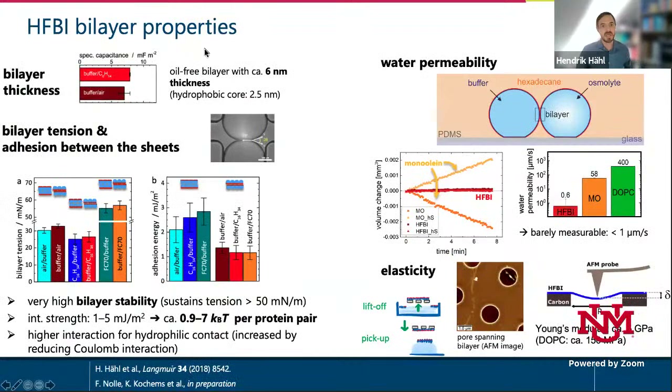Capacitance measurements show we produce oil-free bilayers with a thickness of roughly 6 nanometers. The tension is mainly determined by the choice of the two liquids, and we have a stable bilayer even at bilayer tensions over 50 mN/m — compared to the lysis tension for a typical lipid bilayer of around 10 mN/m. The adhesion strength between the two sheets for the hydrophobic core case is roughly the same as for a lipid bilayer — approximately 1 mJ/m², slightly higher for the inverted case due to higher polarizability of the side groups.